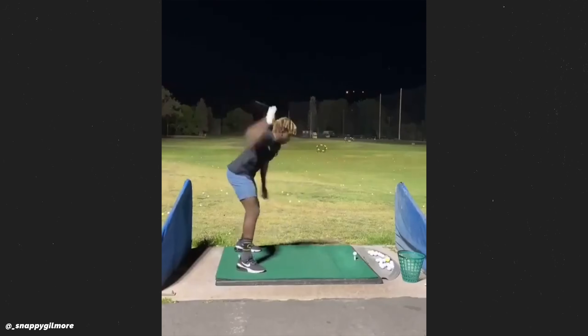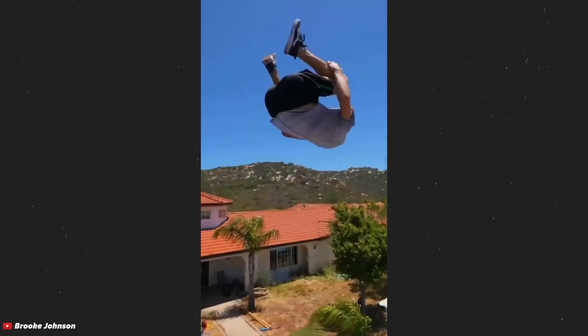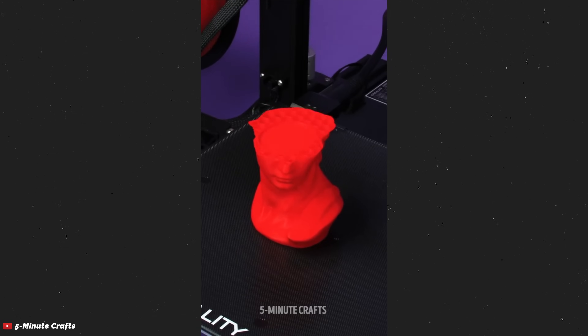You know when you discover a new hobby and you think, damn, that's cool, like I want to do that, but in reality you know that you don't actually care enough to put in the work to learn that skill. Well, 3D printing was one of those things for me.